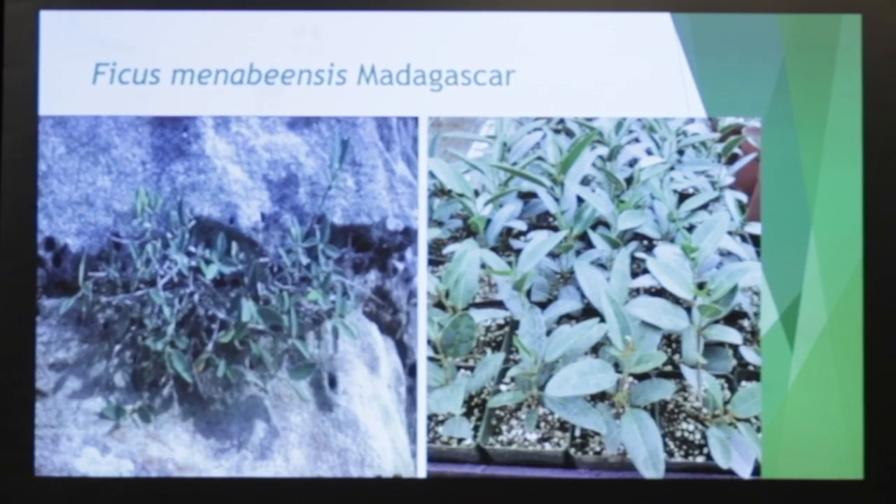This is one of the only pictures on the internet of Ficus menabiensis — they're that rare — growing out of a rock in Madagascar. They grow all over the arid parts of Madagascar. And to the right, you can see some plants I've been growing, and they're starting to get the blue color in. They're really an amazing plant.